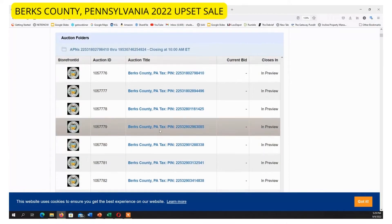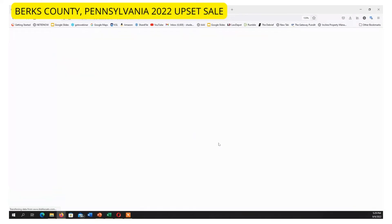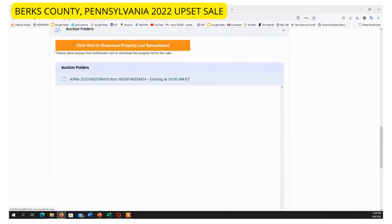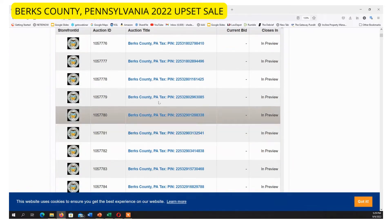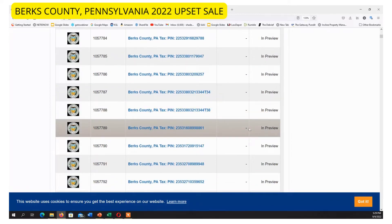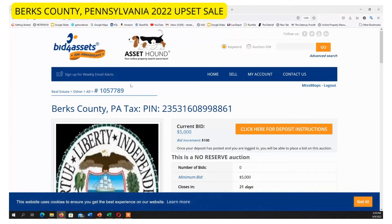With upset bid properties we've got to research everything. Here is an interesting one — let's look at number 1057789. That one had a $13,000 lien; it's just what's on the deed, and that's the big risk with these.